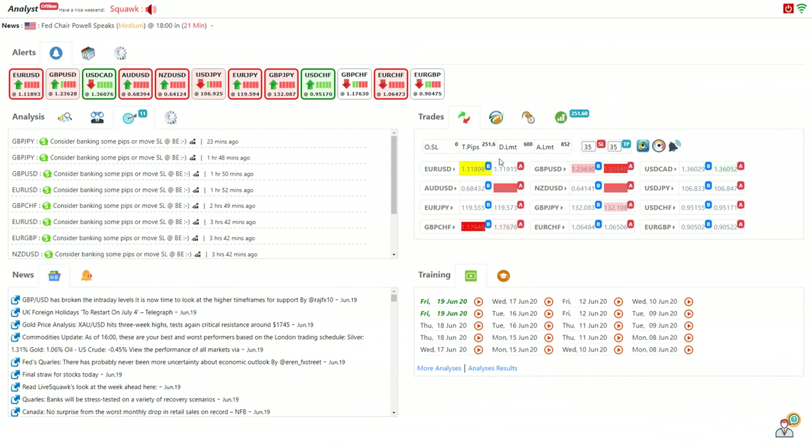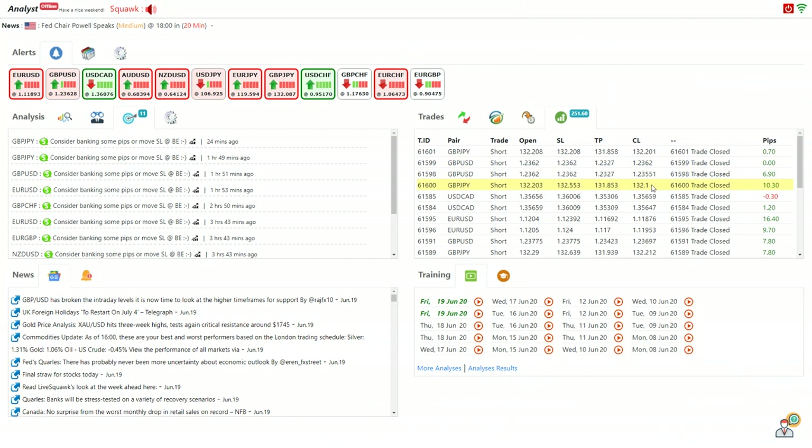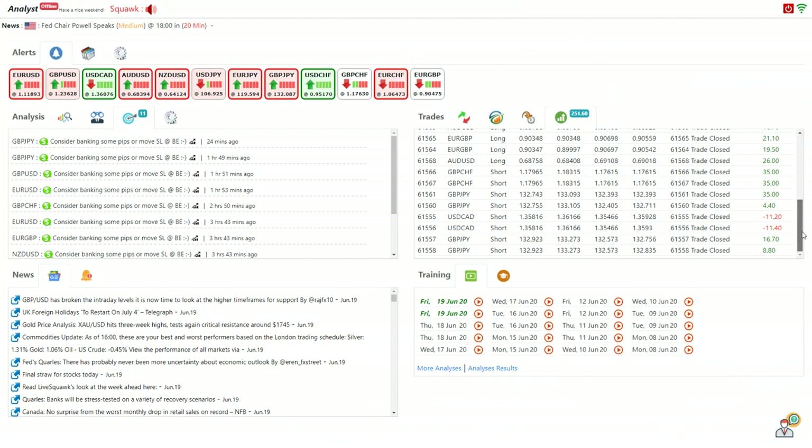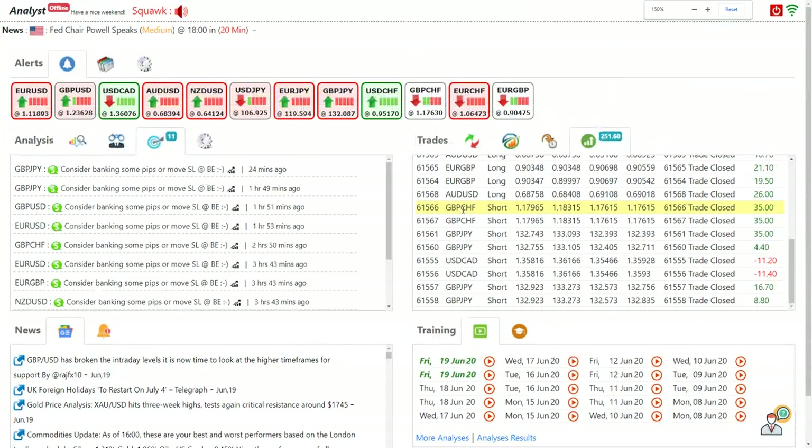Based on the current analysis, I have personally managed 251 pips today. You can see the breakdown of all my analysis, and I had some very interesting pips especially on the cable pairs. Let me zoom in so you will understand.